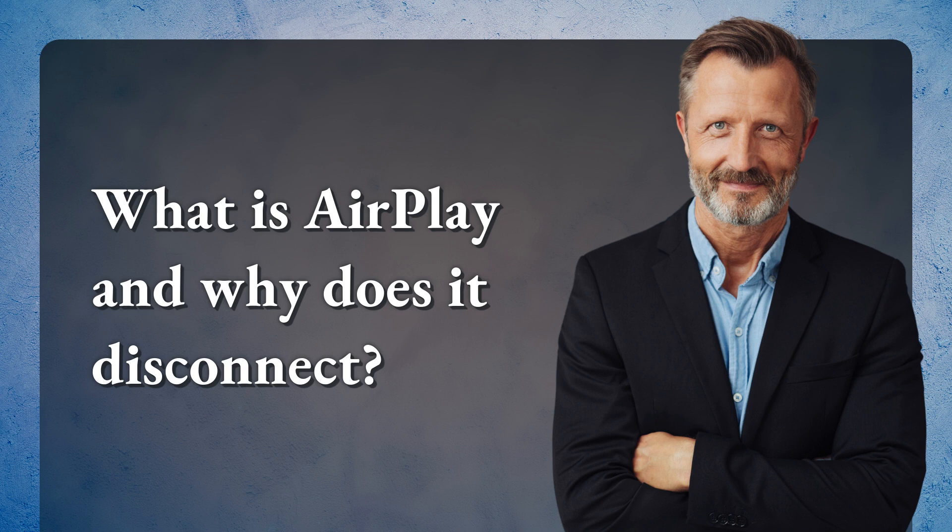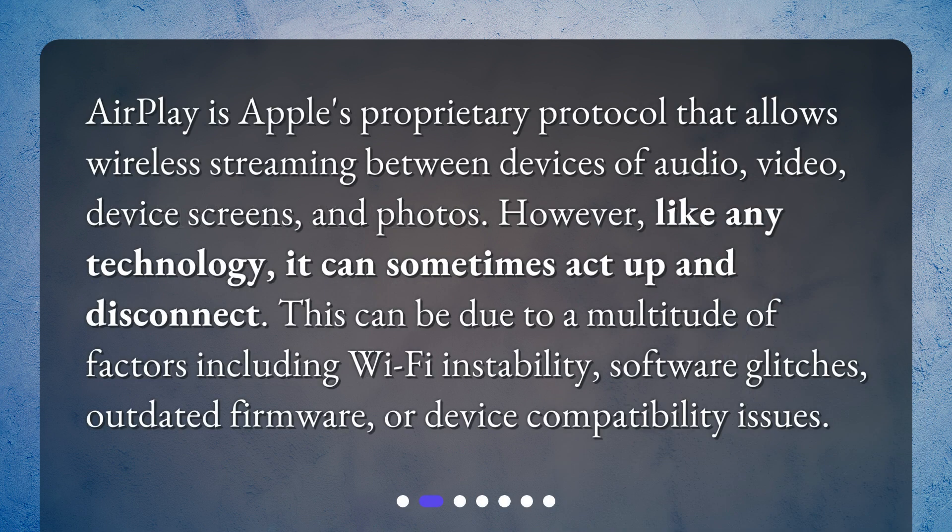What is AirPlay and why does it disconnect? AirPlay is Apple's proprietary protocol that allows wireless streaming between devices of audio, video, device screens, and photos. However, like any technology, it can sometimes act up and disconnect. This can be due to a multitude of factors including Wi-Fi instability, software glitches, outdated firmware, or device compatibility issues.